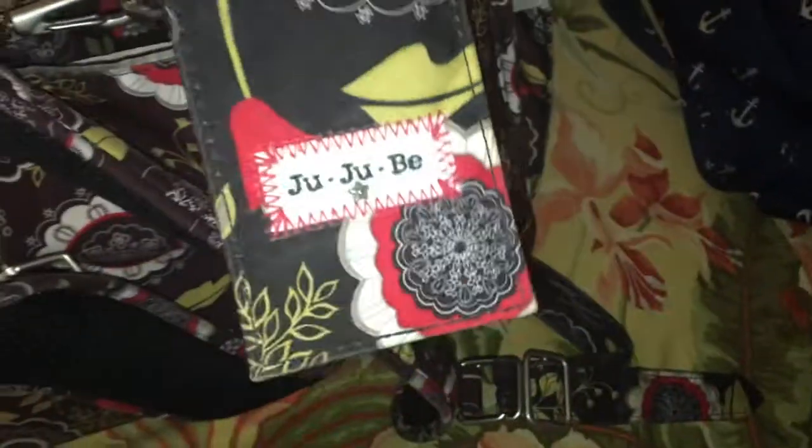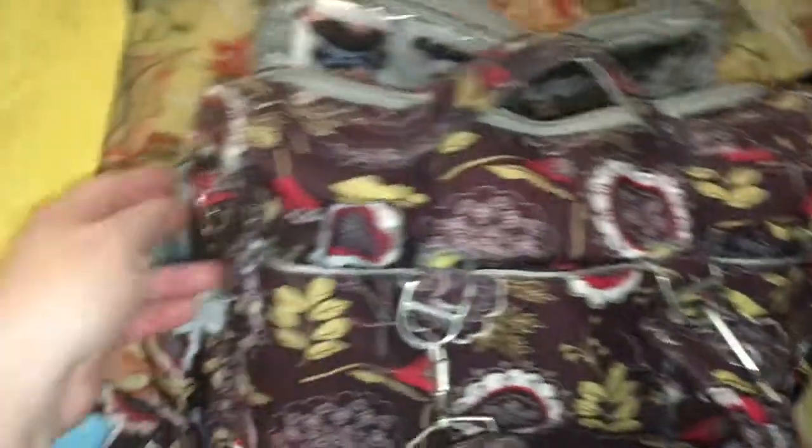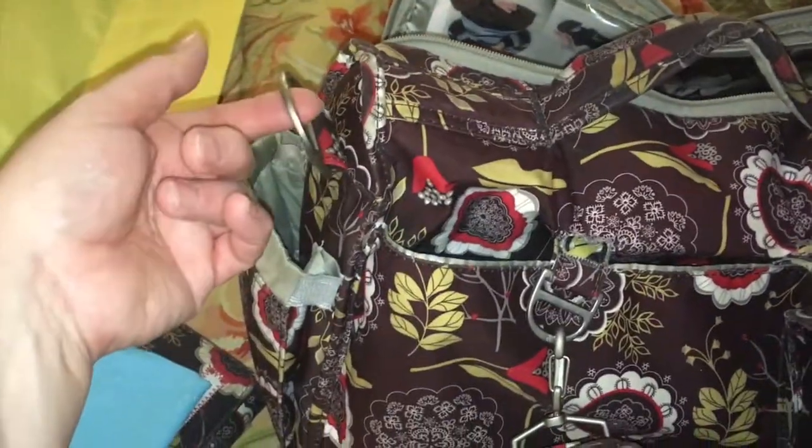When you turn it around it had a changing pad in here, and it had the same lining as the bag and the same print on the other side. I also have a little business card holder on there with my old picture, and it has backpack straps.